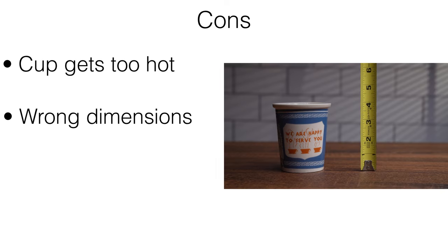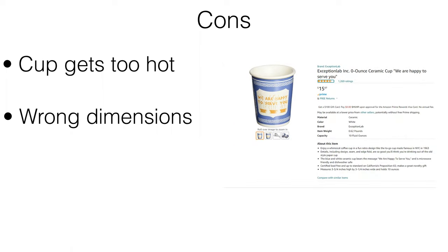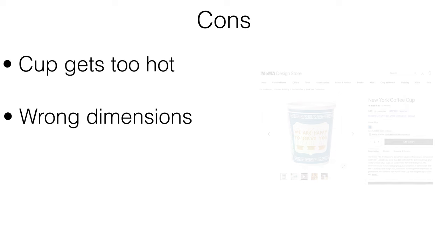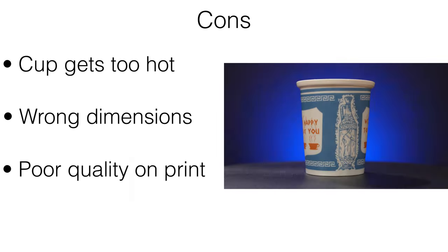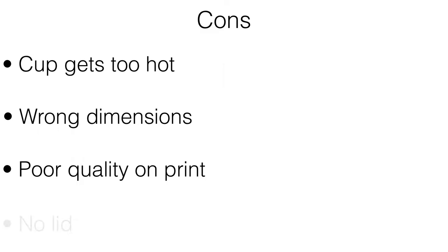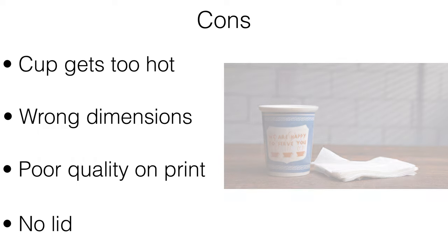There are some discrepancies between the product page and the actual product, since the cup is bigger than advertised while also being lighter with thinner cup walls. There's a good chance that this version from Amazon is a rip-off version, since the true version of the porcelain cup is sold by the Museum of Modern Art. The printing of the Anthora design is uneven and crooked, which gives a visibly poor quality look to the cup. There's no attachable lid available for this cup, which would complete the illusion of mimicking the real paper version and add more versatility to the usage without the worry of spilling.